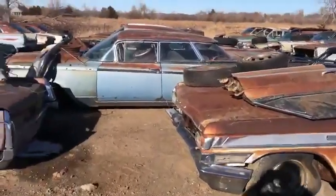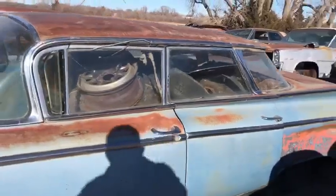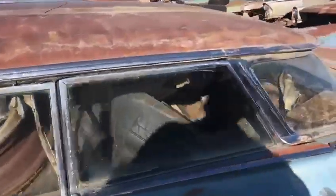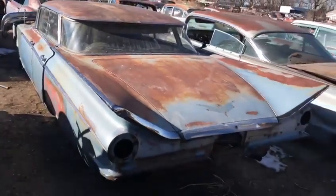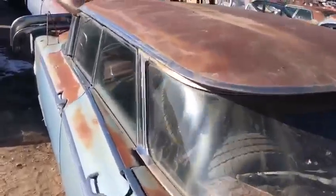Behind that one there's a '59 Electra 4-door Hardtop Flat Top. Great looking roof line — I always liked the design of this car. Cadillac used this roof, Buick used this roof, I think Oldsmobile used it too. It's got the overhang over the back window. Good looking cars — big fins and a flat top roof on this '59 Electra.